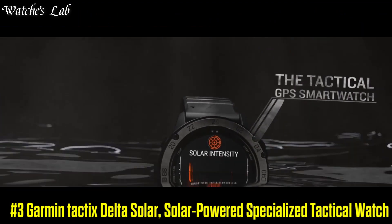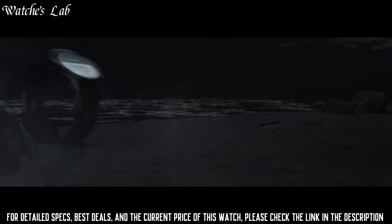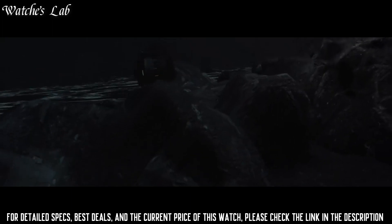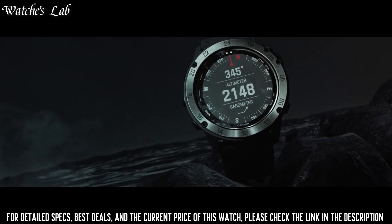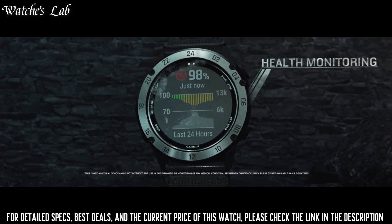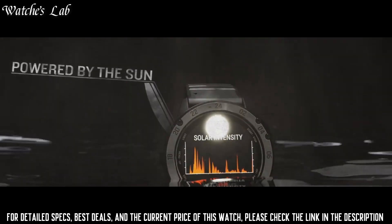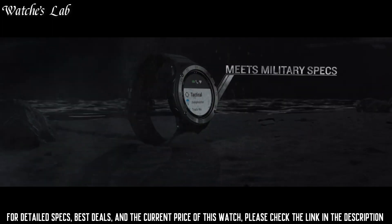Number 3: Garmin Tactics Delta Solar — a rugged and durable GPS watch designed for use in tactical and outdoor situations. It is powered by a solar-powered movement and is equipped with a GPS receiver which allows it to track your location and movements. The watch also has a night vision goggle compatible display, a stealth mode, and a jump master function. Water resistant to 100m, making it suitable for extended deployments or outdoor adventures.